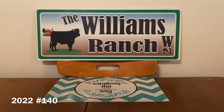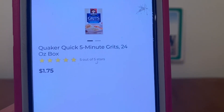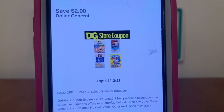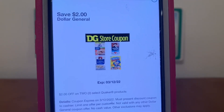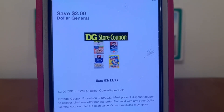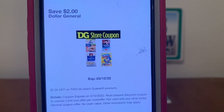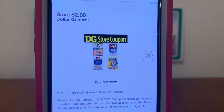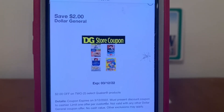This quick deal uses an older digital coupon, but I like to use these to remind you all that you may still have them on your account. This one expires this Saturday and it's a great coupon. We're going to pick up two of the Quaker grits at $1.75 a box, giving us a subtotal of $3.50. We're going to head to the register, enter our number into the digital keypad, and our $2 Dollar General store coupon will come off, leaving us paying $1.50 out of pocket for two boxes of Quaker grits. This coupon expires March 12th, so let's take advantage of it before it expires this Saturday.